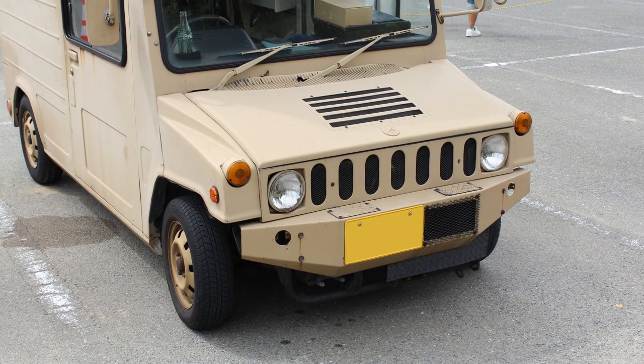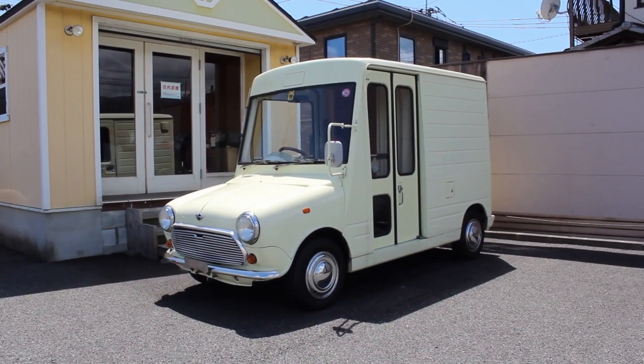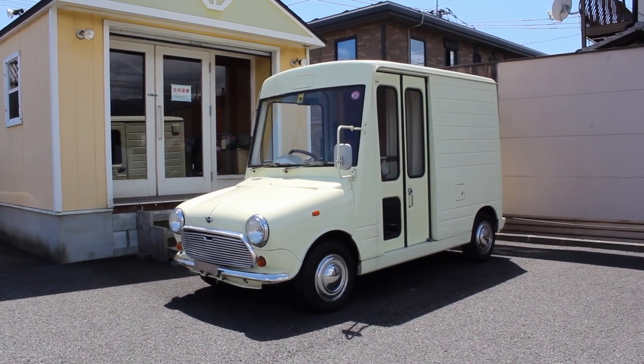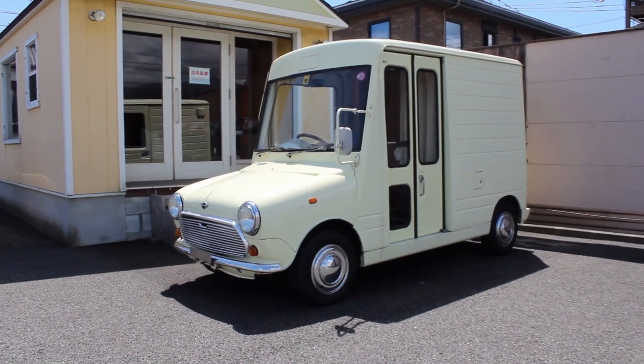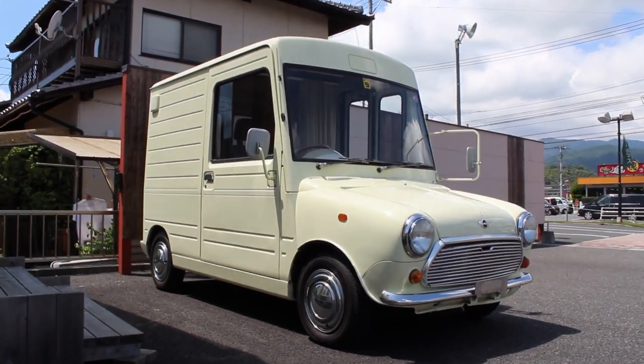I've never seen another Daihatsu Mira walkthrough van with a Hummer-inspired front. I have seen a walkthrough with a couple of different fronts — check out this, that's obviously a mini front. I saw that up the road; it just sits there. I don't know what the deal is, it's sort of a promotion vehicle, but it's just sat there for years and years.